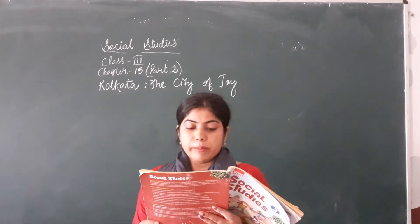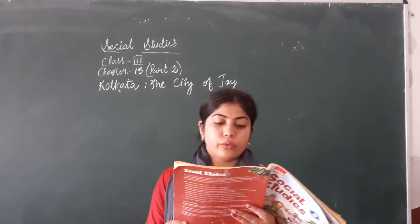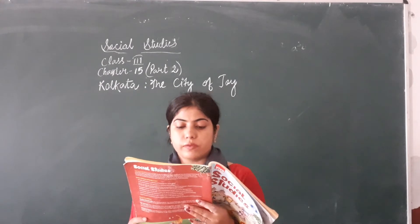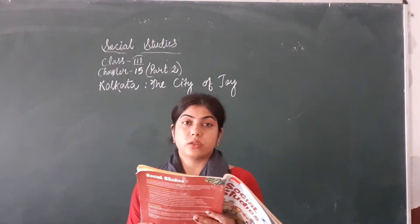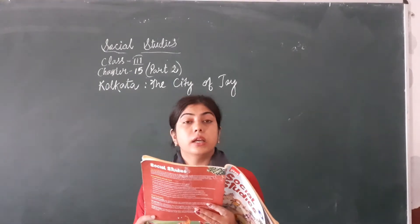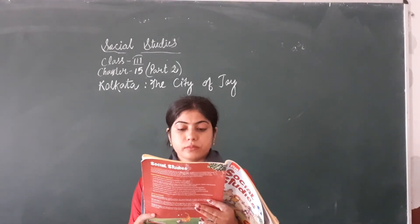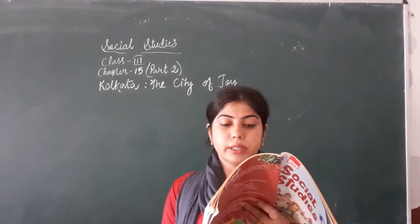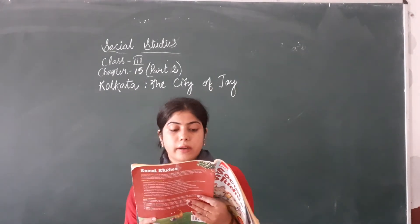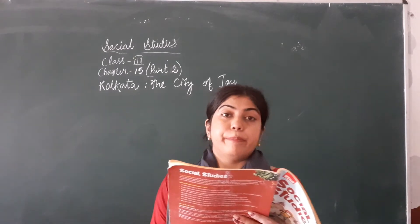The Victoria Memorial was built in honour of Queen Victoria in 1921. It attracts many visitors from all over India, and many tourists visit there to see the Victoria Memorial. It was built during the time the British ruled over India.